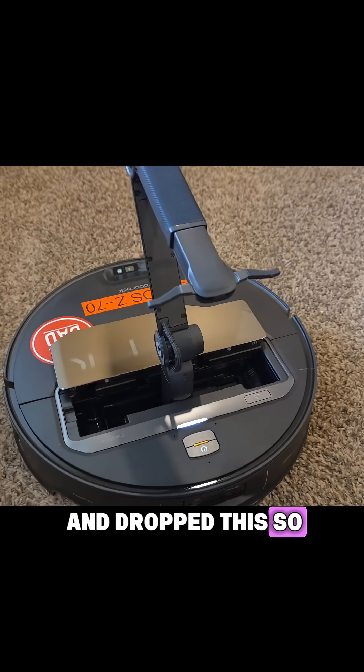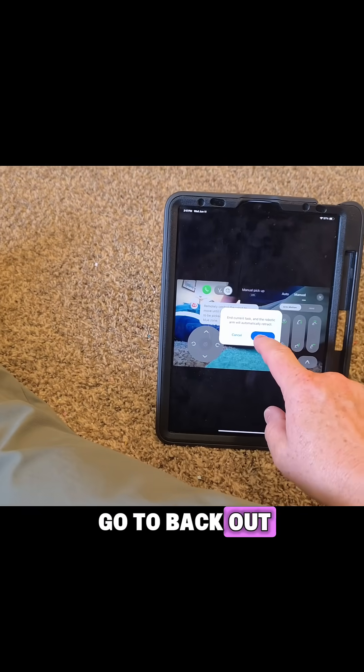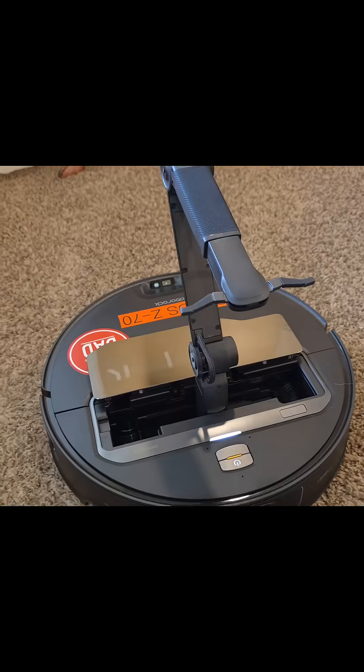It extended and dropped, so now we can go back out. Excellent — that seemed to fix it.